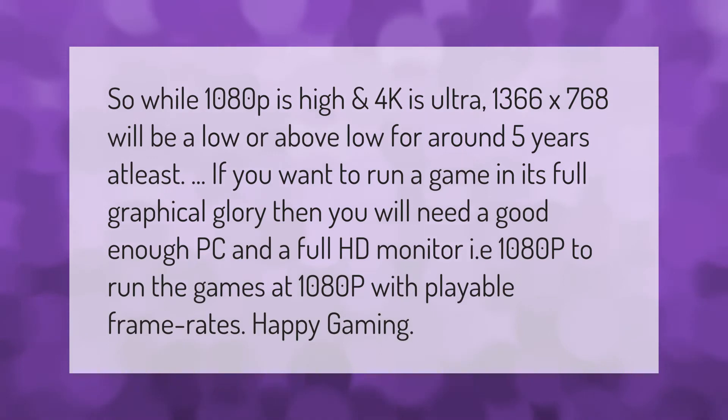If you want to run a game in its full graphical glory, then you will need a good enough PC and a full HD monitor — i.e., 1080p — to run the games at 1080p with playable frame rates. Happy gaming.